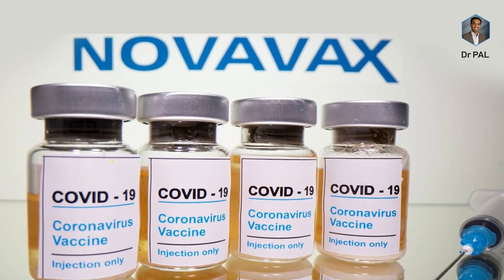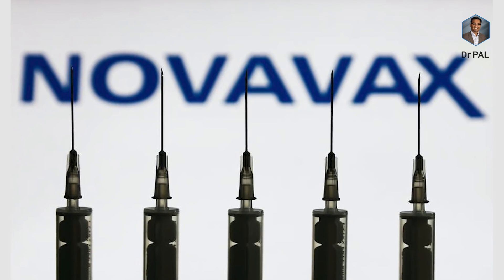Hello guys, this is Dr. Pallanipan Manikam. In this video we're going to talk about the Novavax vaccine. This is a new player to the list of already existing vaccines. It's going to be approved by the UK and will be available in the US in the later part of the year. Let's see what this contains and how this works — let's dive deep into it.